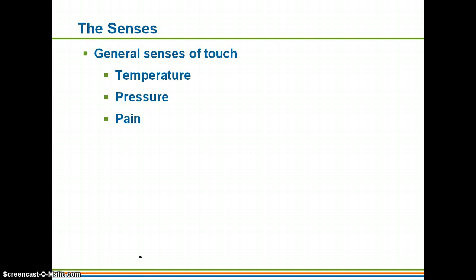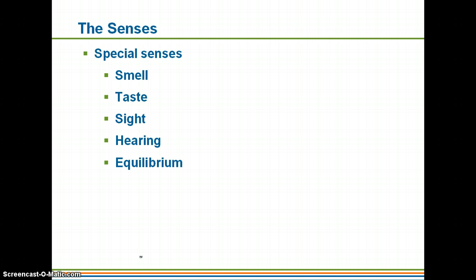Your general senses, of course, are going to be touch. You can sense temperature changes, pressure with those deep pressure receptors, and pain. And your special senses are going to be smell, taste, sight, hearing, and equilibrium.